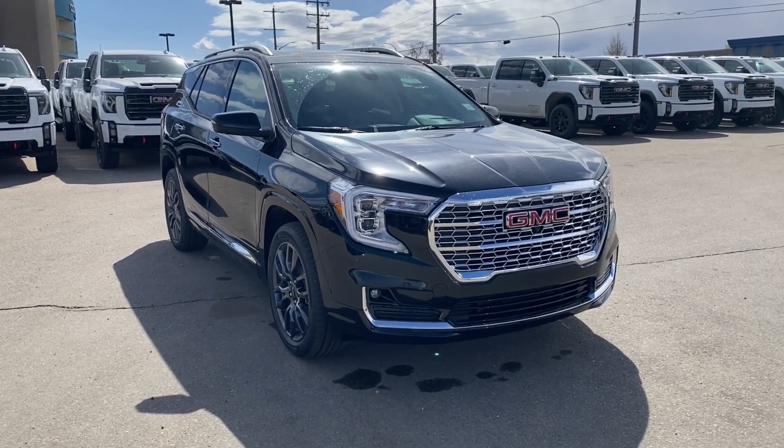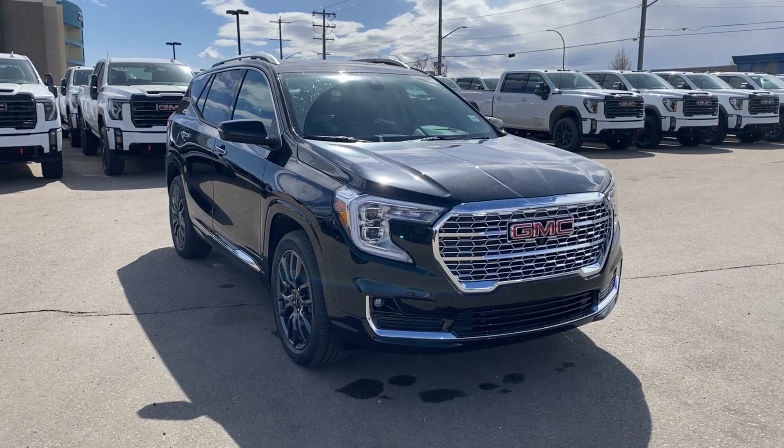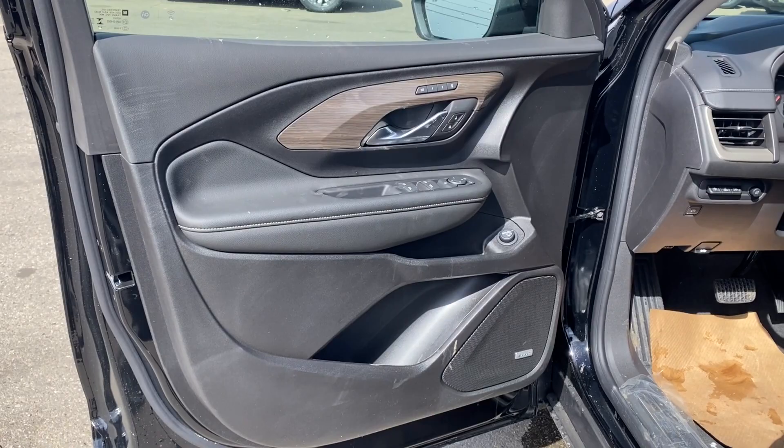Some features you can expect to find include heated and cooling seats with a heated steering wheel, lane keep assist with lane departure warning, heads-up display, wireless charging, a power dual-pane sunroof, and so much more. Let's go take a look.